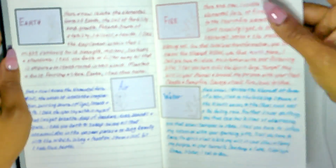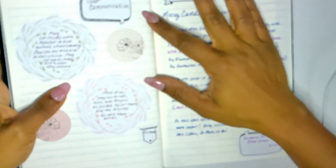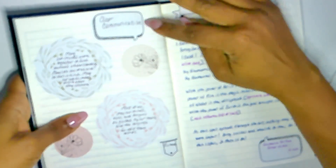I look in all different places for inspiration — this page is from Pinterest. Usually I put a little note about where I got it from. I also created this page: clear communication. I use a little sticker that looks like you're talking, so it's clear communication.